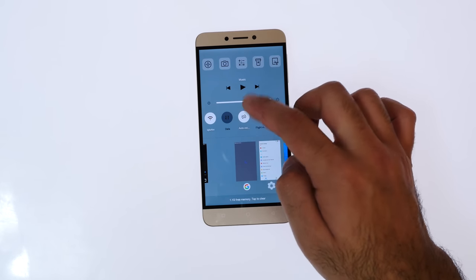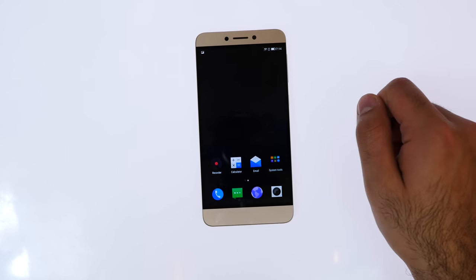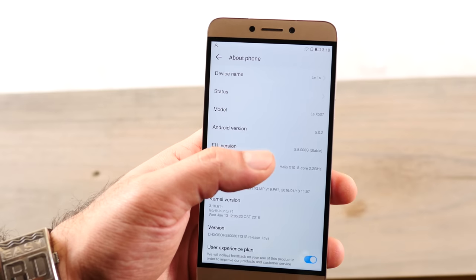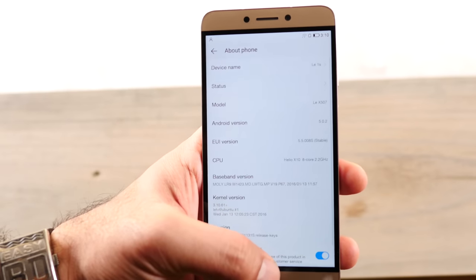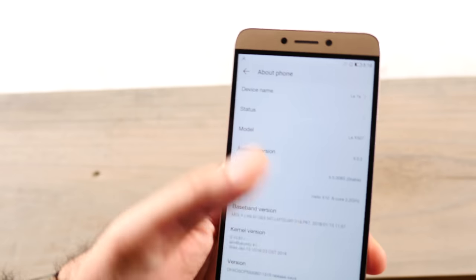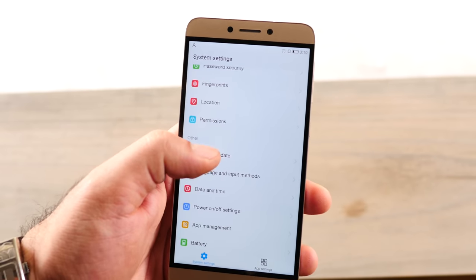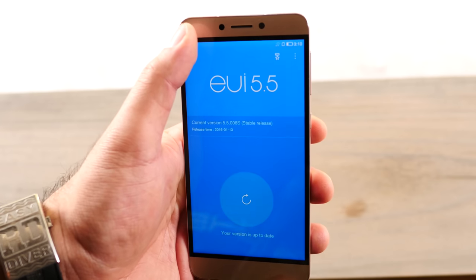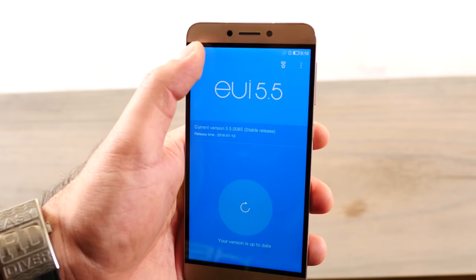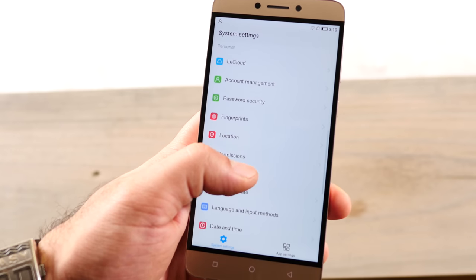You can kill applications by swiping up, or kill all applications and free up memory from the bottom of the control panel. Jumping into 'About Device,' we can see we are on Android 5.0.2 and the device is running a Helio X10 chipset — a 2.2 GHz MediaTek Helio X10 with Mali T760 GPU. You also get 3GB of RAM and 32GB of storage, and the device runs on a 3000mAh battery which also supports quick charging.